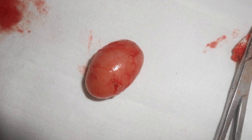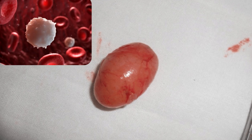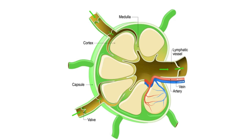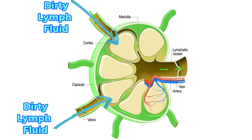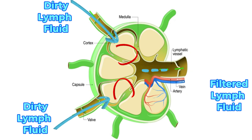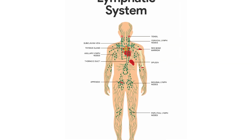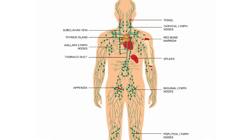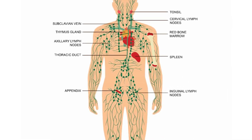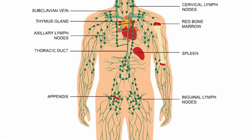Lymph nodes, or lymph glands, are small lumps of tissue which contain the white blood cells required by the body to fight infection. They are part of the body's immune system and they filter lymph fluid, which is composed of fluid and waste products created by the body's tissues. These lymph nodes are numerous and spread throughout the body, connected by a network of lymph vessels which, instead of carrying blood, carry the clear watery lymph fluid.